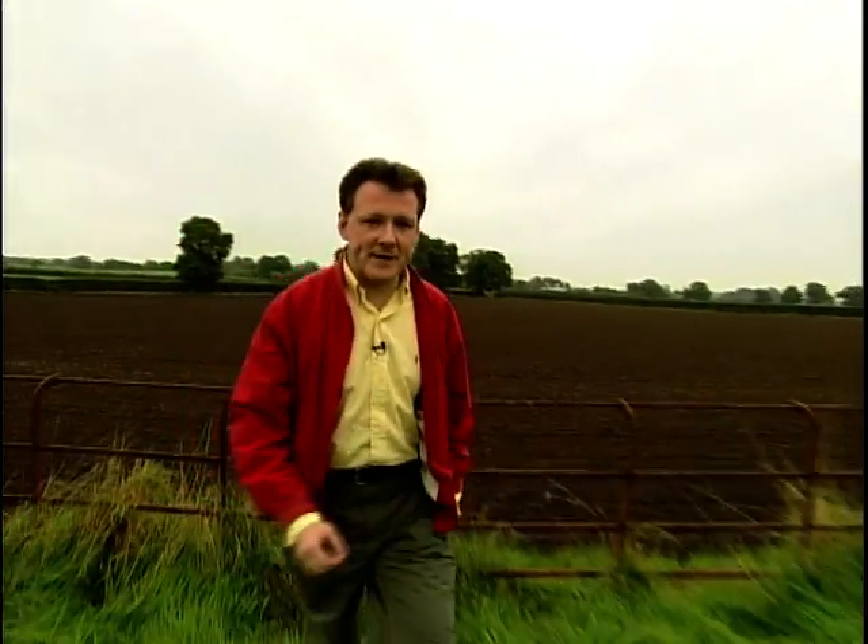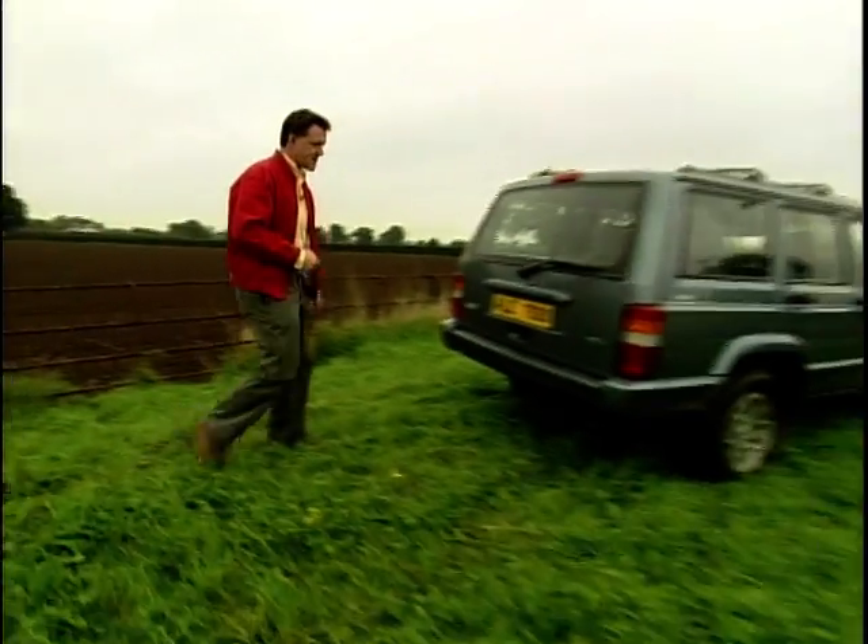In America, Jeeps are like hot cakes. Over here, they've had a pretty good run of it too, since they were launched back in 1993.